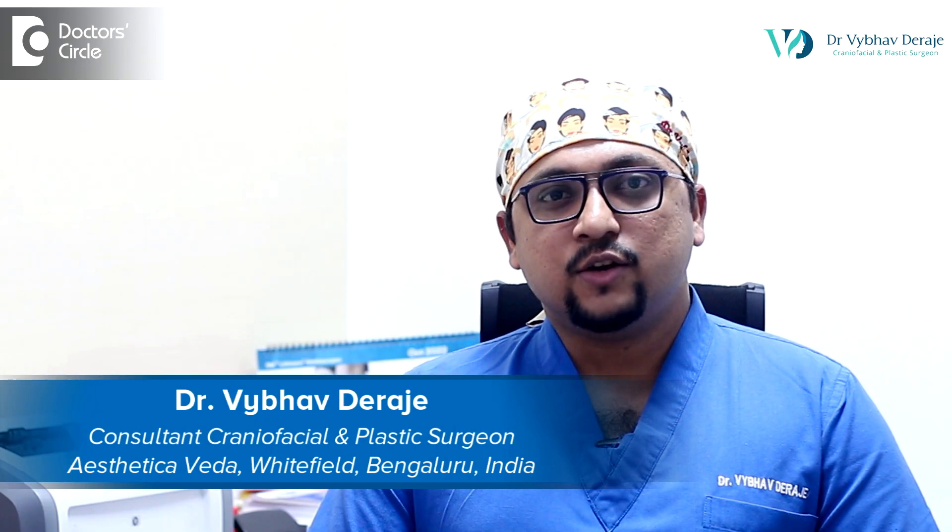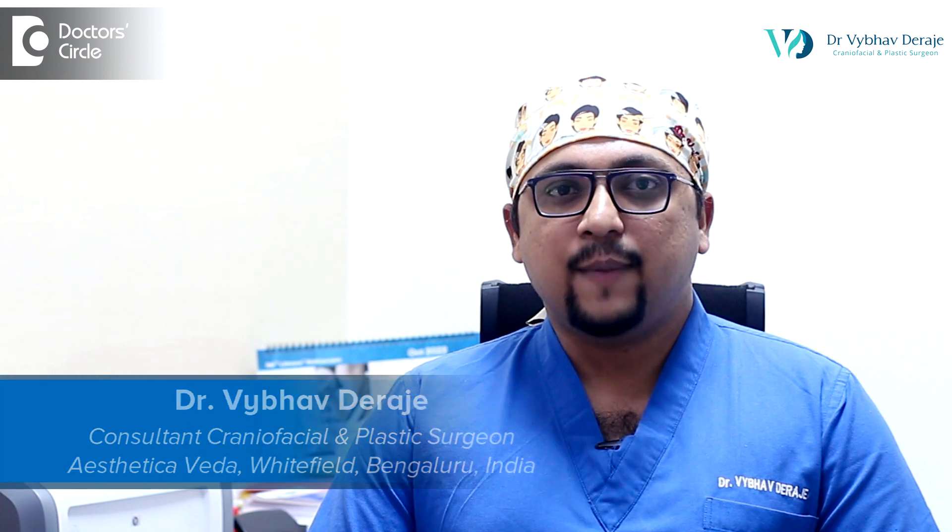Hi, I am Dr. Vaibhav Deirajay. I am a consultant craniofacial and plastic surgeon in Bangalore.